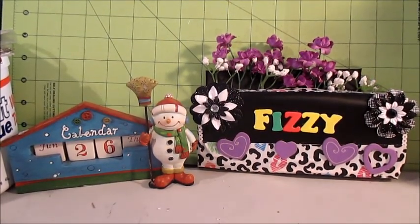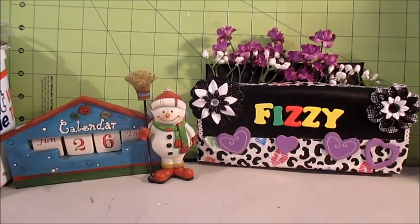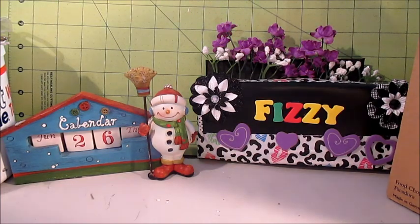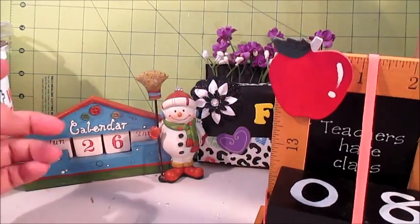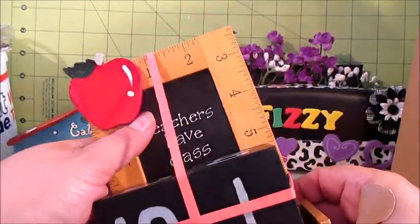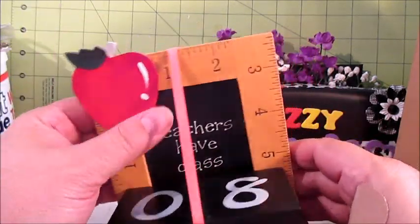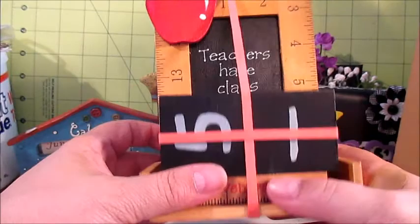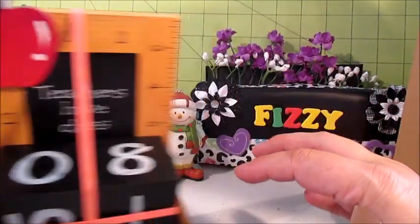The next item I found is another perpetual calendar. I think I might retire my current one until Christmas time and put this one out. I'm not necessarily keen on the whole teacher's theme since I'm not a teacher, so I'll alter it at some point, but until then it'll just sit like this. It was $3.99.